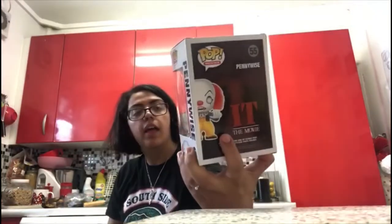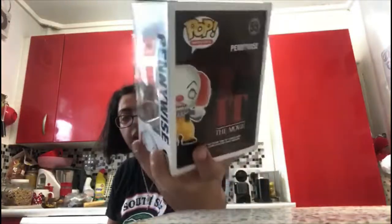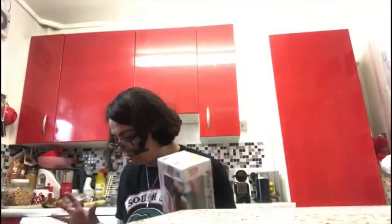The last IT one is from the old IT movie — the Tim Curry Pennywise. This is number 55 and he looks so cool with the clown. I love horror.